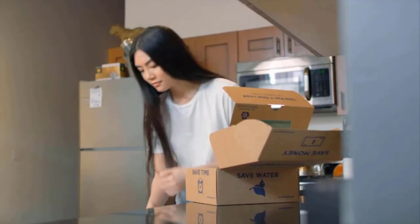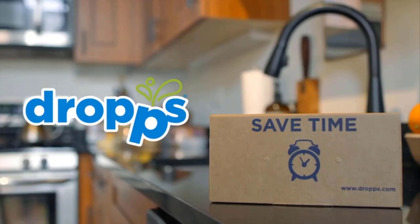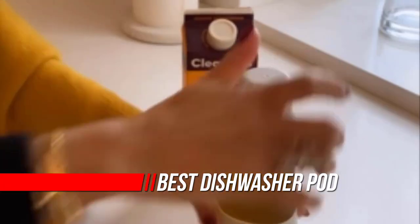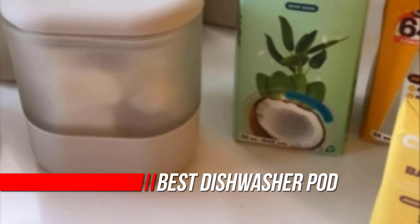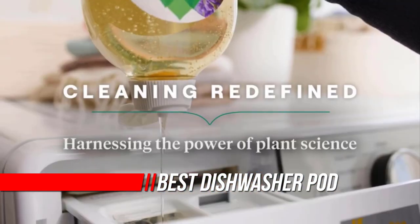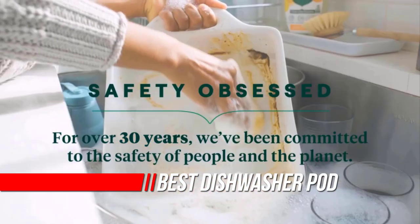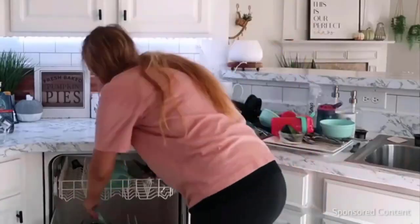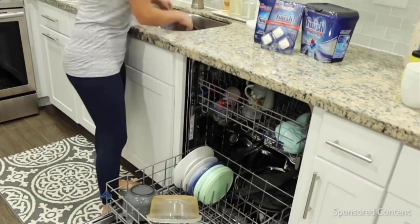If you buy dishwasher pods, chances are you've been getting the same ones over and over, just because you don't want to waste money on a brand that may leave your glassware streaky or force you to rewash half your dishes afterward. It's a problem we've had ourselves, which is why we called the top-reviewed detergents on the market and tried several firsthand to bring you what we consider to be the best dishwasher pods you can buy right now.